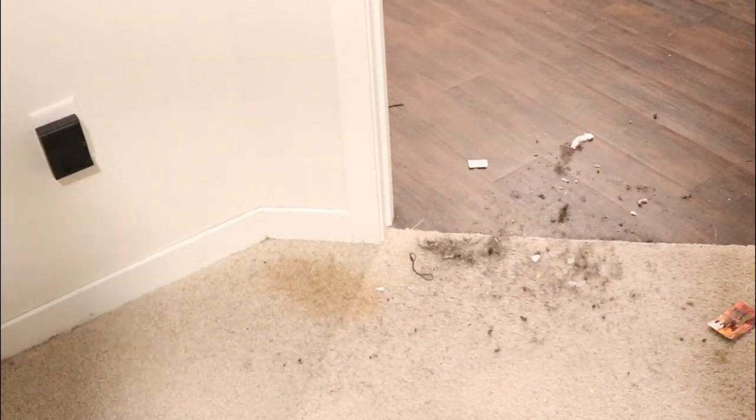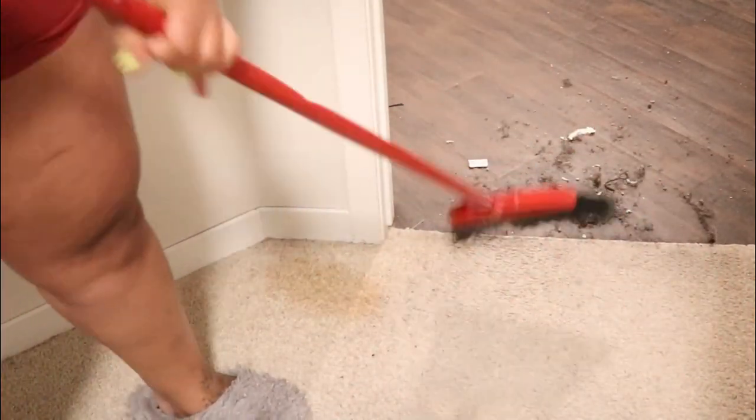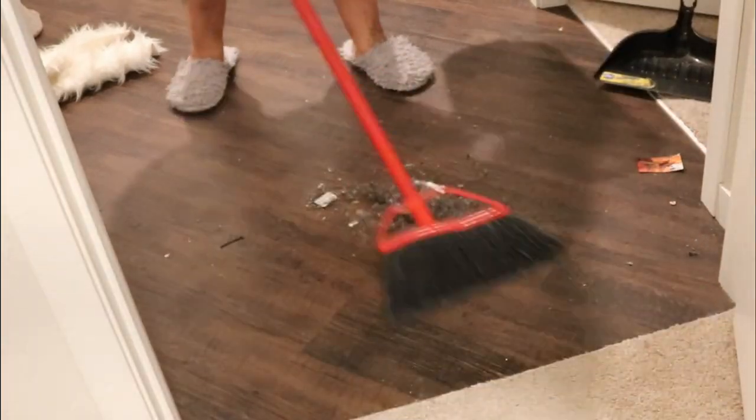Can you believe all of this came from off of the carpet? Watching this back I was shocked at how much came off, but that just lets you know I am a true sweeper.